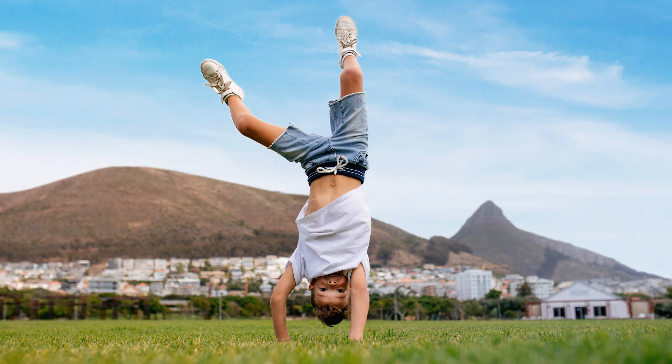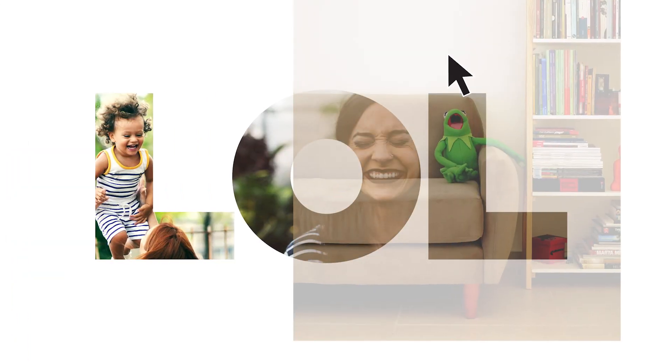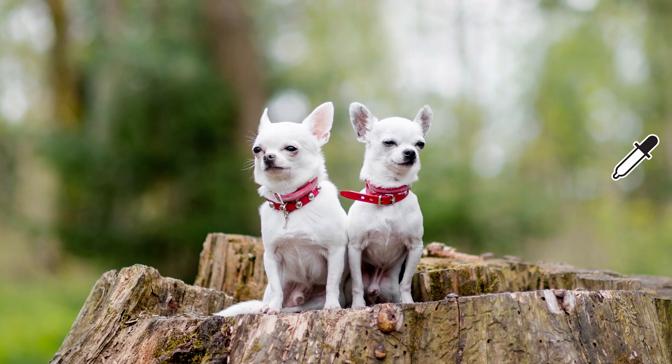To the fun stuff like double exposures, multi-photo text, and color pop.